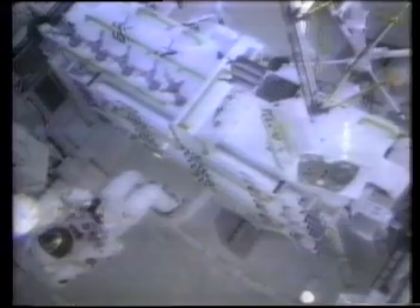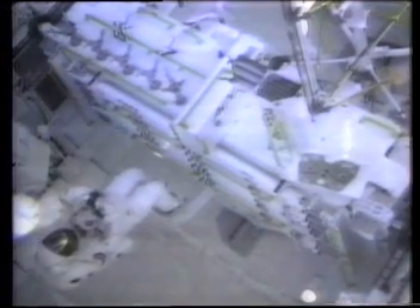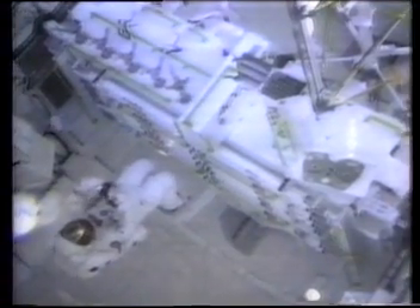Jerry Ross made their second space walk to practice building parts of a space station. Operating in the cargo bay of the shuttle Atlantis, the two spent six and a half hours mocking up cabling and building a prototype 45-foot tower and a pyramid of beams.